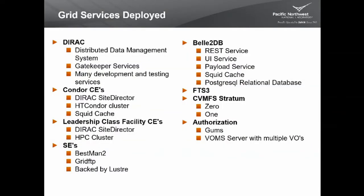Our site has deployed a big pile of grid services for the collaboration. We have many direct servers, including the distributed data management system Malachi was talking about earlier. We have several gatekeeper services and many test and development servers. Two Condor CEs currently, each with a direct site director, an HT Condor cluster, and a SWID cache.